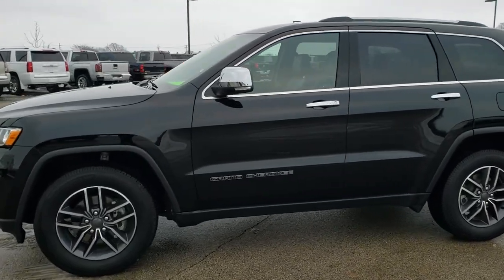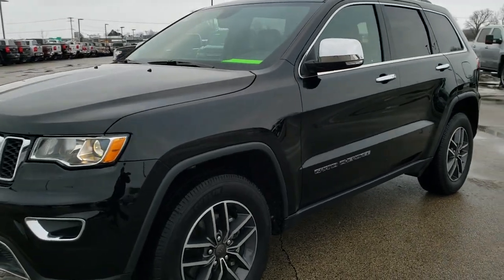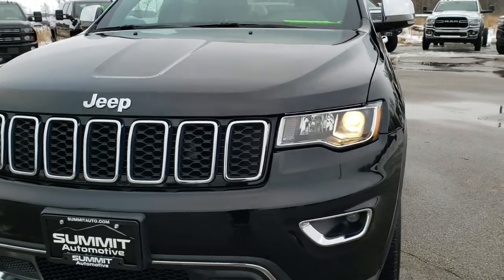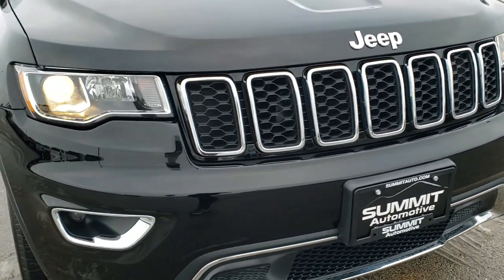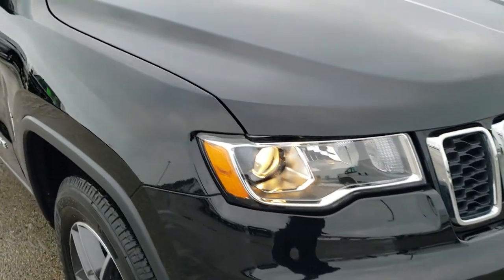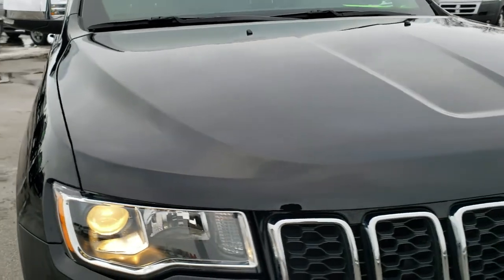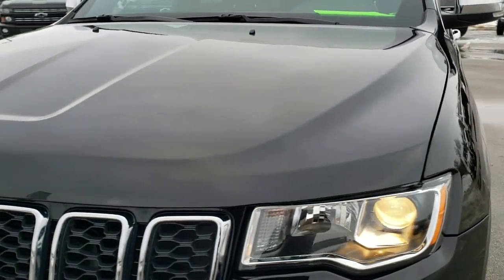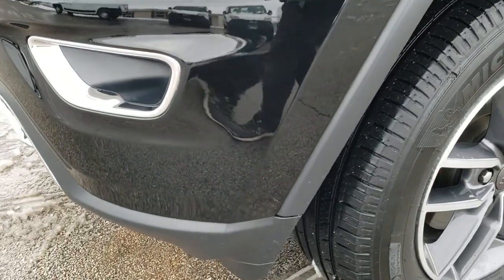This is stock number 20J78A. We are here at Summit Automotive in Fond du Lac, Wisconsin, your new and used Jeep and Grand Cherokee headquarters. Today we are checking out this super clean 2019 Jeep Grand Cherokee Limited. This vehicle has a 3.6-liter award-winning Pentastar V6 motor and has been fully safetied and inspected by our service shop.